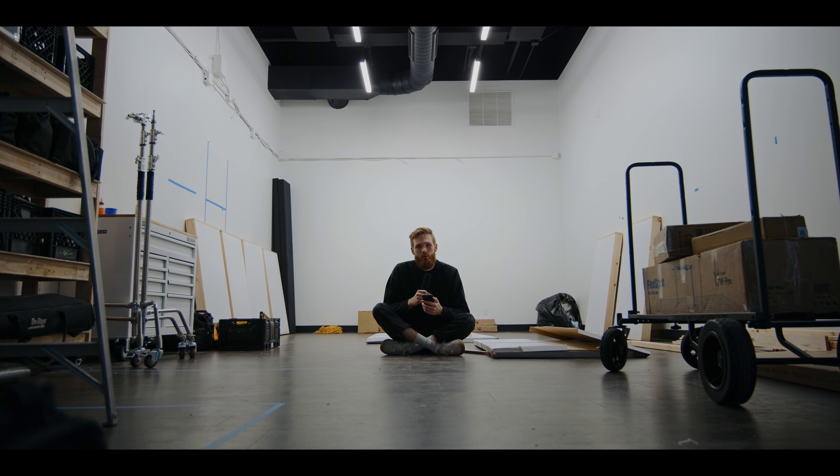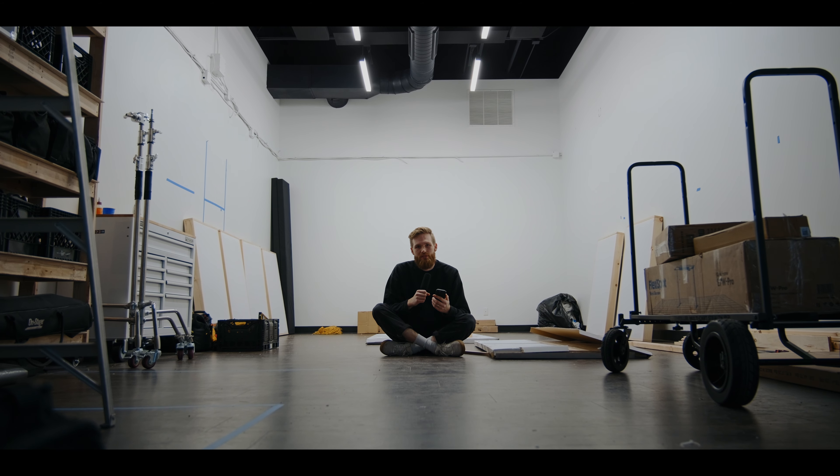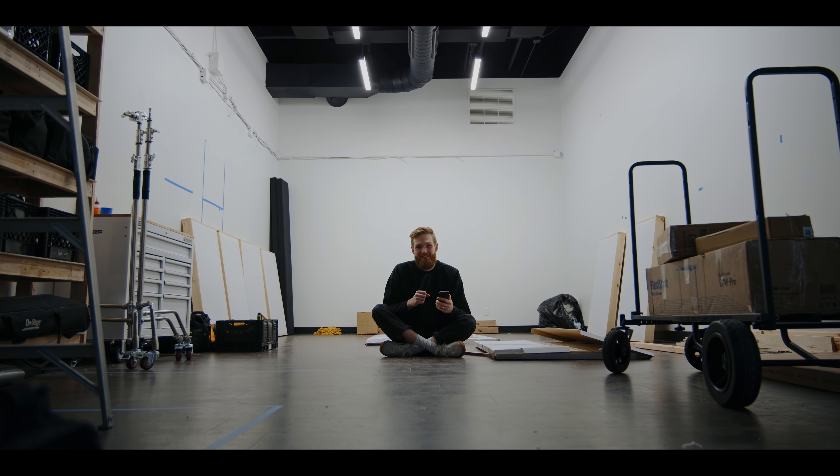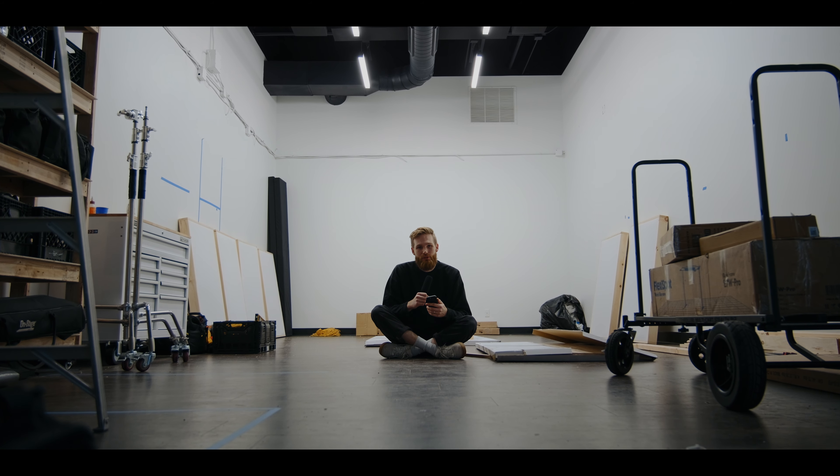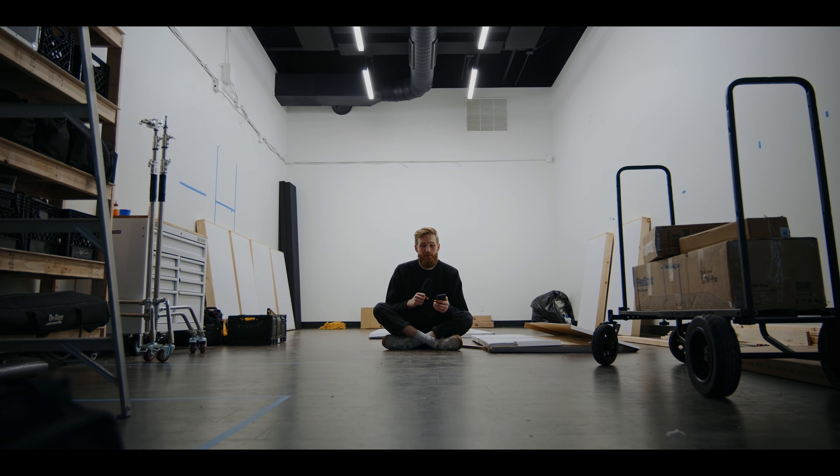Hello friend, welcome back. We are sitting inside my very first studio — or office, whatever you want to call it. If we have not met, my name is Blaze Pivovar. I'm a freelance DP and colorist based in Kansas City. I currently freelance full-time but make these YouTube videos on the side to take you guys into my process, show real project breakdowns, teach coloring, and talk about the gear and tools I use.